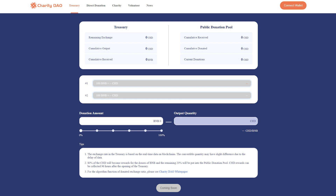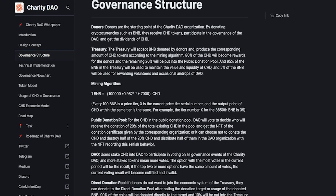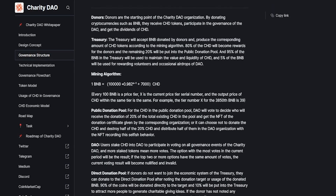For the CHD in the public donation pool, the DAO will vote to decide who will receive the donation of 20% of the total existing CHD in the pool and get an NFT of their donation certificate given by the corresponding organization. Alternatively, it can choose not to donate the CHD, and instead destroy half of that 20% CHD and distribute the other half to the DAO organization, with the NFT recording this selfish behavior.